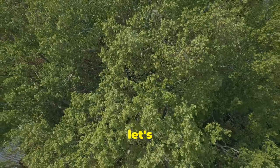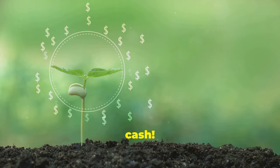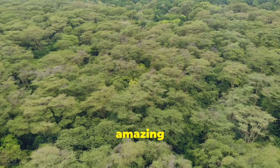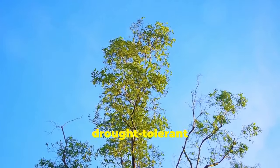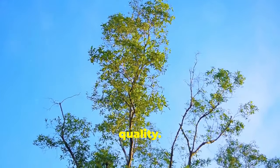Hey there folks! Today, let's dive into how planting neem trees can boost air quality and save you some cash. Neem trees are amazing for a bunch of reasons. Not only are they drought tolerant and fast growing, but they're also champions in improving air quality. Let's break it down.